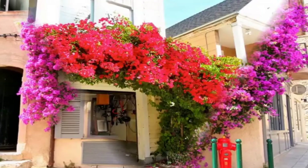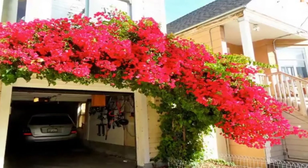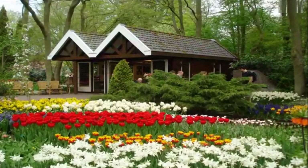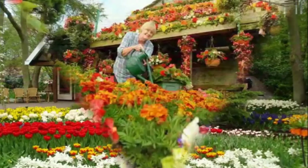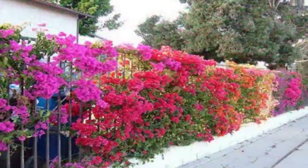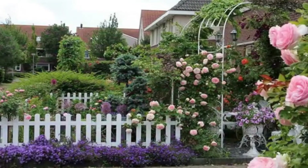A good collection of top 40 front yard flower home garden design ideas are given in this video for your interior decoration ideas. Please watch till the end of this video and subscribe to our channel for more interesting content. Thank you, good day.